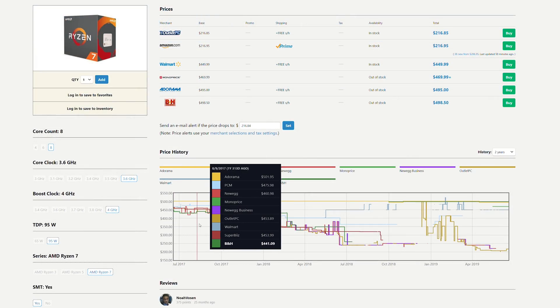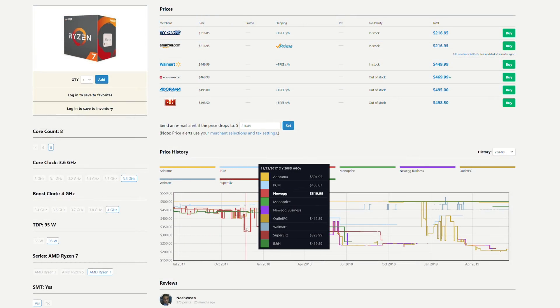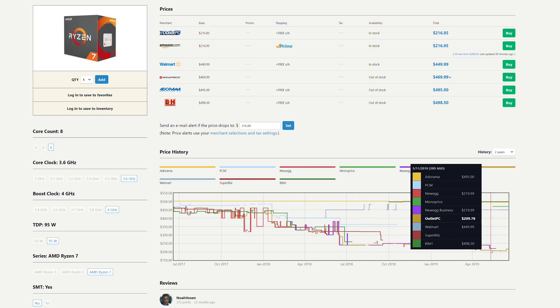This made the Ryzen 7 1700 the more direct competitor as it was priced at just $330 US. But it wasn't long before AMD started executing price cuts and the 1800X dropped down to roughly match the Core i7 processor. For example, the 1800X dropped down to just $320 US on Newegg in the same year of its release and has since dropped as low as $220 US at the same online retailer.